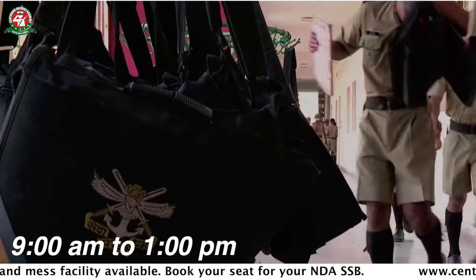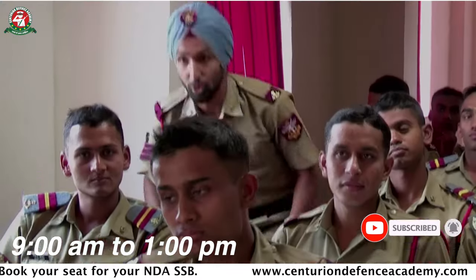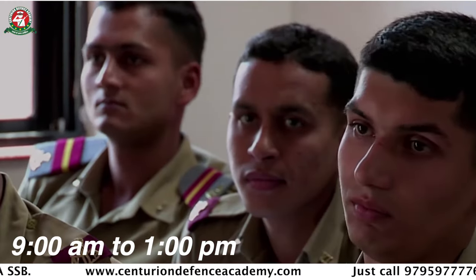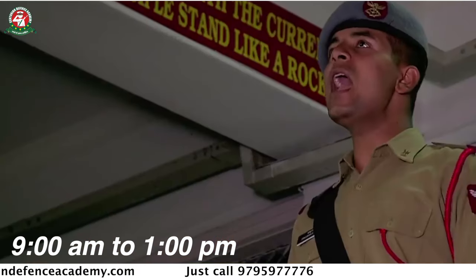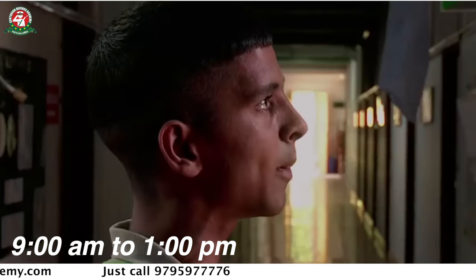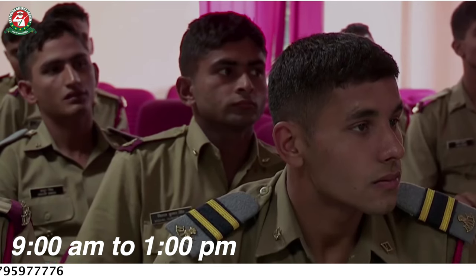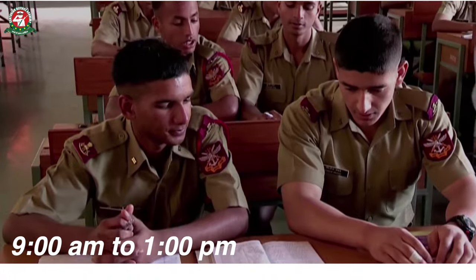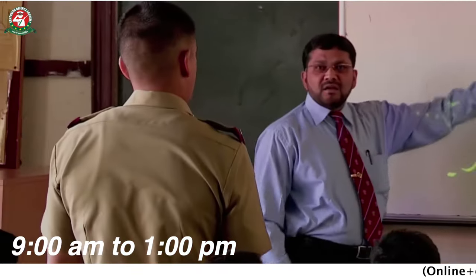After breakfast, you have to go to academic classes. As I have mentioned, after joining NDA, you have to study B.Sc. or B.Tech. You have to attend six periods per day. The most interesting thing is that every period is held in a different hall, so after every period you have to change halls.